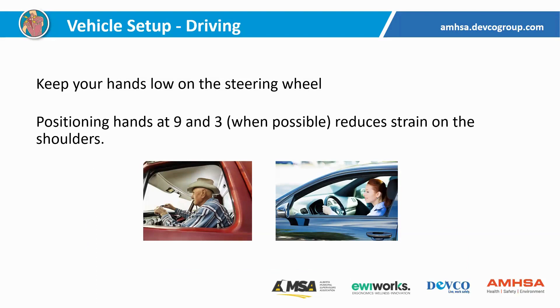In terms of other setup considerations, keeping our hands low on the steering wheel is helpful. Typically we hear nine and three; some people operate at more of a ten and two. Obviously as we're turning we're not always staying in those positions, but the lower we can keep our hands on the steering wheel while still having control, having them lower just puts our shoulders into a more neutral position. When we're turning and depending on what we're doing, that hand position is going to change as well.